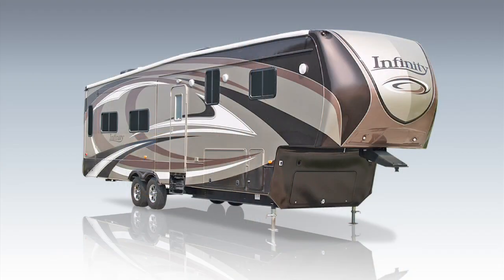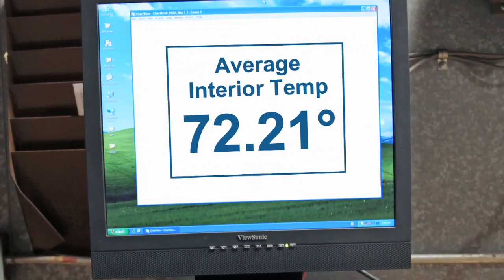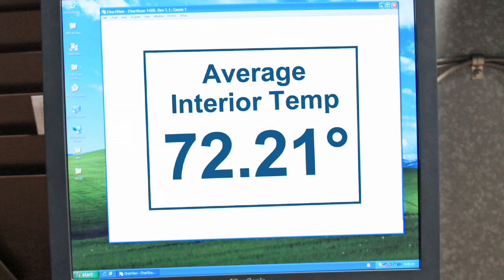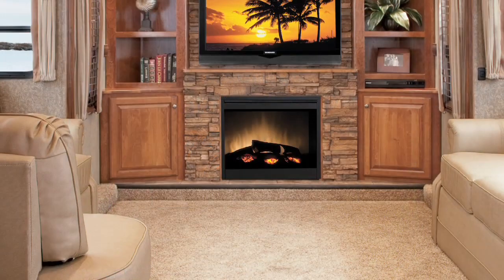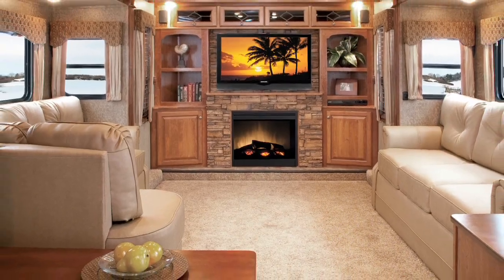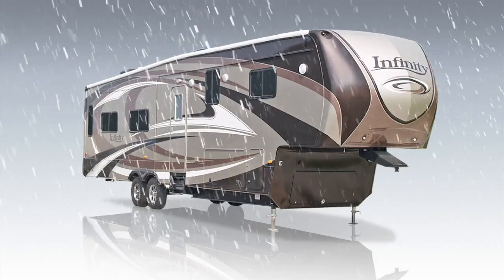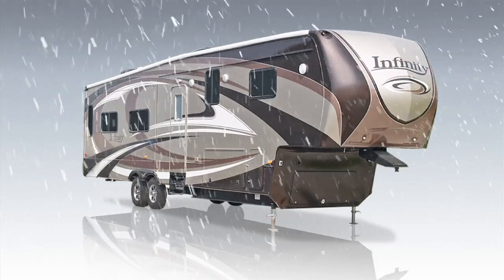The result? We're proud to report that the average temperature recorded in the unit was 72.21 degrees Fahrenheit for the entire eight-hour time period. The Infinity Fifth Wheel is designed and tested to provide superior interior climate comfort year-round. The Infinity Luxury Fifth Wheel by Dutchman is better, and we can prove it.